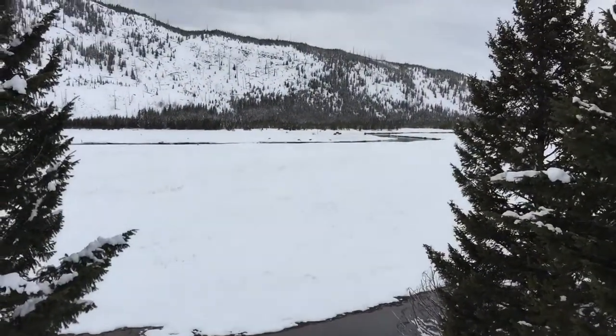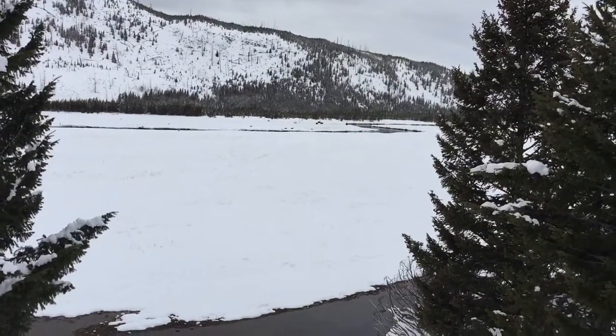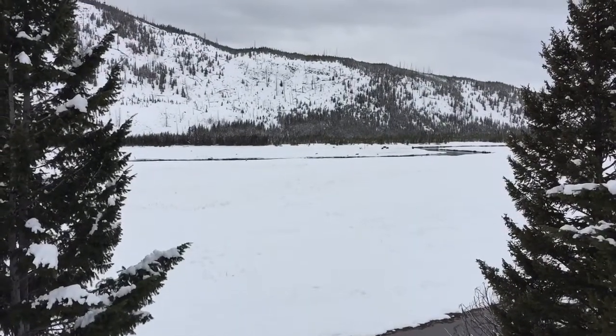The third day, we were tired from the long uphill climb the previous day and took advantage of the opportunity to sleep in. That day, we visited the Old Faithful Visitor Center and the various geysers in the basin.